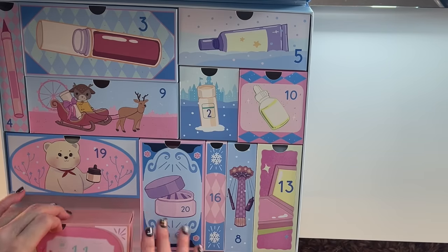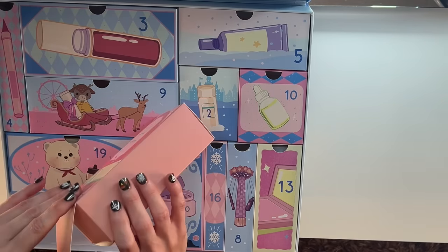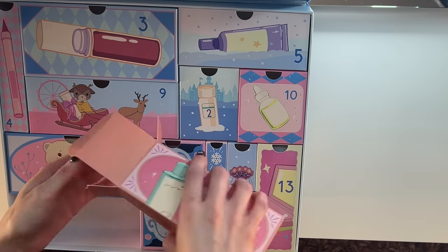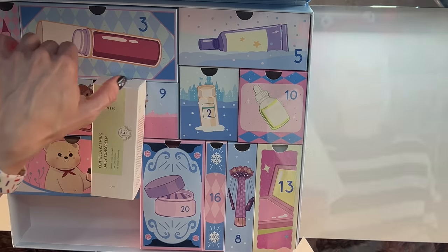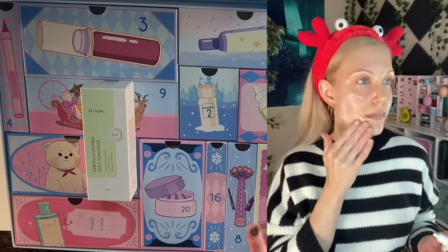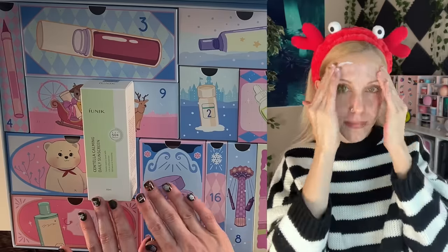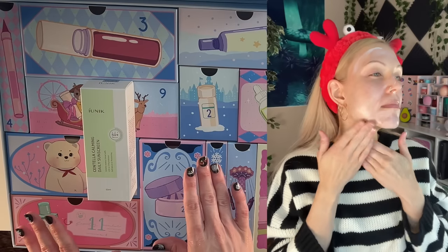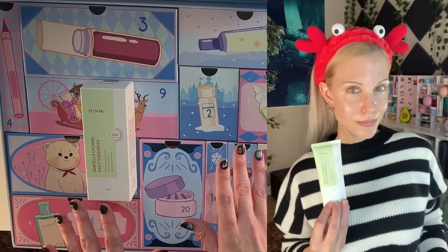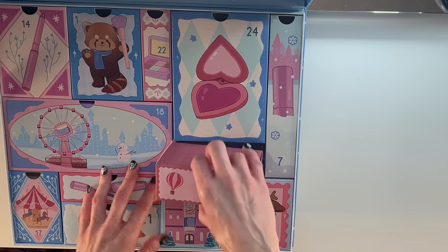I am feeling like they have outdone themselves this year. We're on day number 11 — we're not even halfway through yet. I know that brand name, but what product is it? This is such a good sunscreen. You have to have a sunscreen in an advent calendar, especially a K-Beauty advent calendar. This isn't the most popular, and yet it is incredible — it might even be better than some of the more popular options.